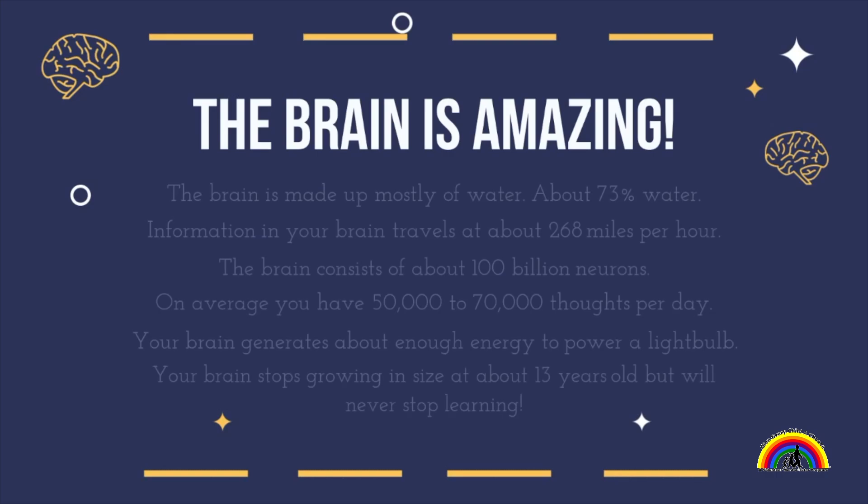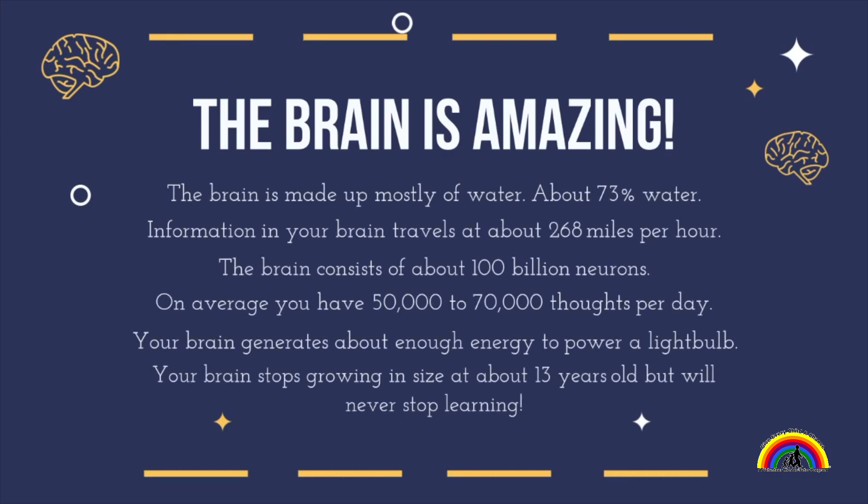The brain is amazing. If you remember from our previous lesson, the brain is made up mostly of water, about 73% water. Information in your brain travels at a speed of about 268 miles per hour. The brain consists of about 100 billion neurons, and on average you have 50,000 to 70,000 thoughts per day. Your brain generates about enough energy to power a light bulb, and your brain stops growing in size at about 13 years old, but you will never stop growing in what you learn.